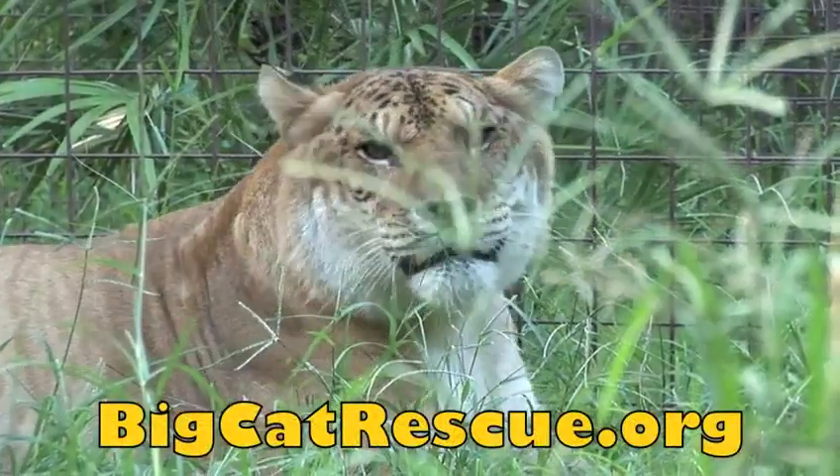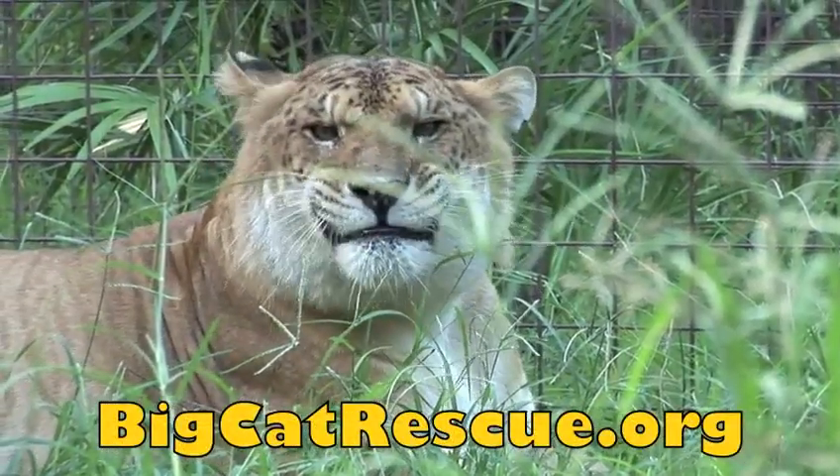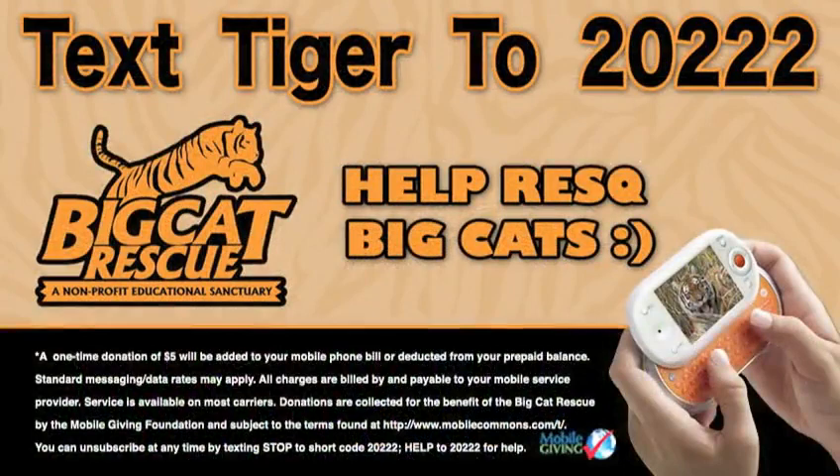Hopefully that tooth surgery really helped her out. She's feeling a lot better — take a look for yourself, she's doing great. You can help us change the way people treat big cats by texting Tiger to 20222.